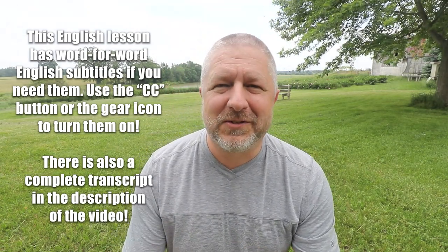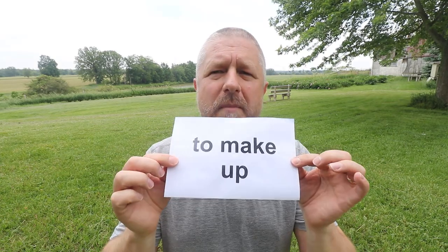The first meaning of this verb is to tell a story that isn't true. Often kids will make up a story when you ask them about something — they might not always tell you the truth.